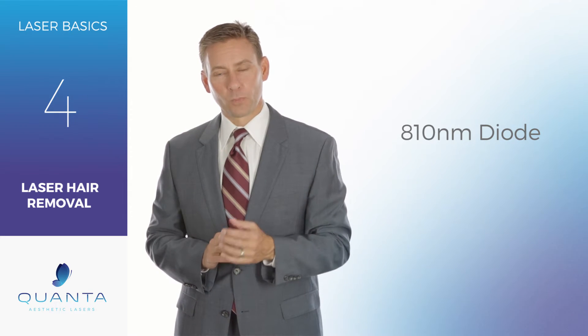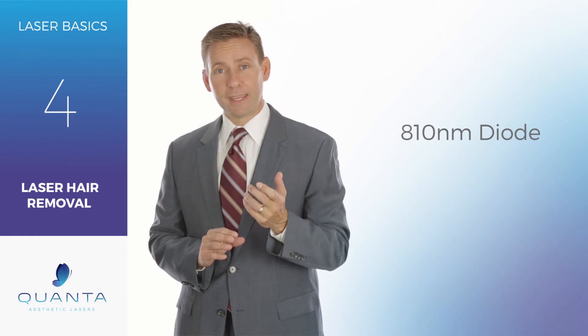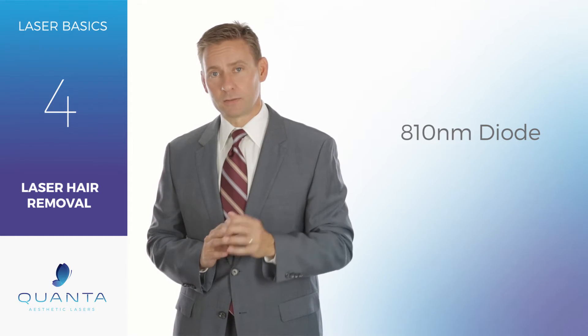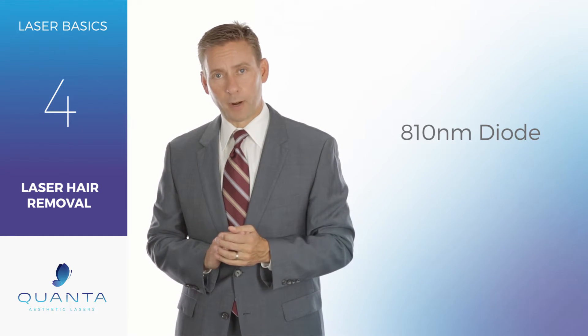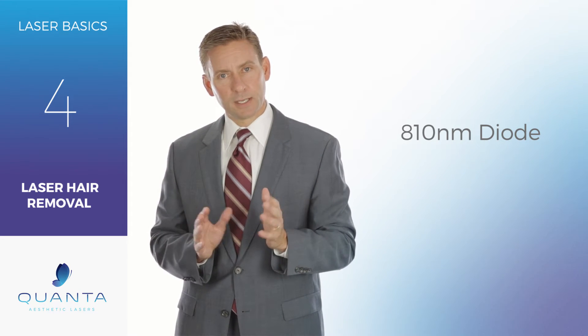Today at Quanta Laser Labs, we're going to talk about the 810 Diode for laser hair removal. The 810 Diode is a key piece to many laser hair removal practices. This is a device that has good flexibility on skin types that you can treat.